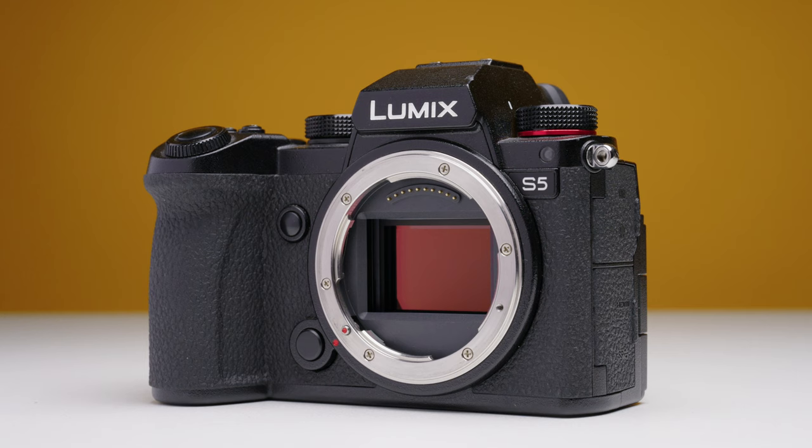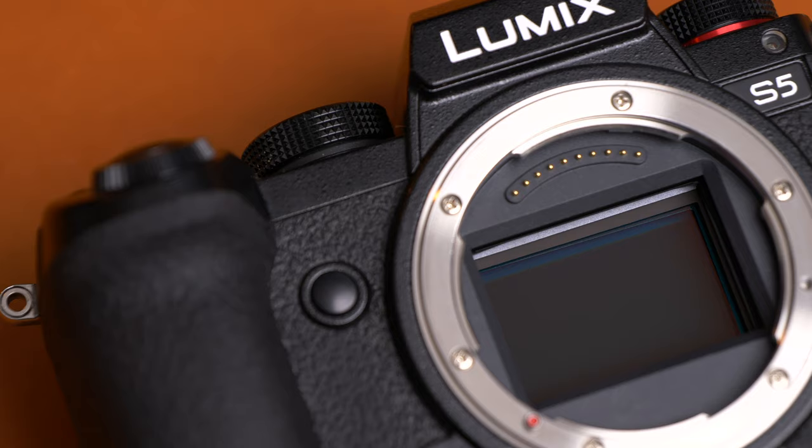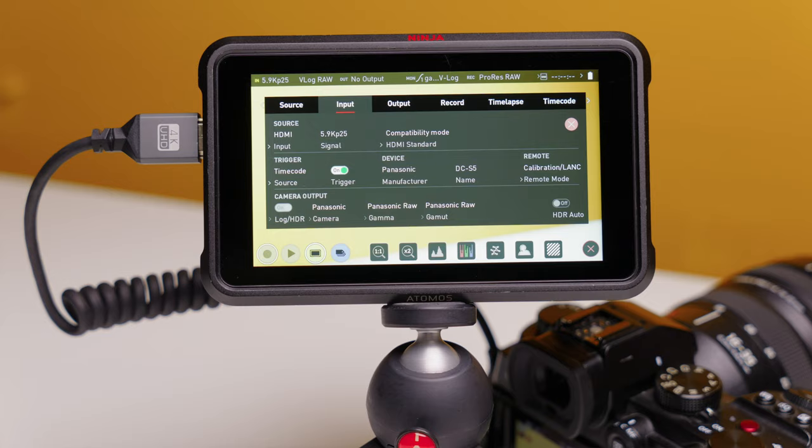What I wanted was a full frame camera that could shoot 4K 10-bit 4:2:2 video internally, and also shoot RAW video. I wanted to introduce myself to bigger clients and creative agencies, and I thought RAW video would be a good way to do that. That's where the Panasonic S5 came in — it met all the criteria I'd set out.